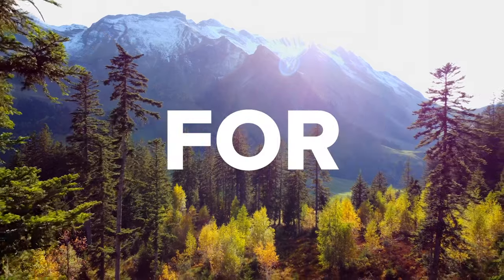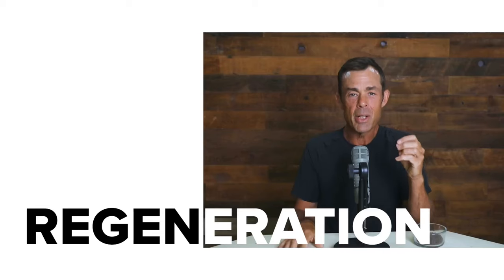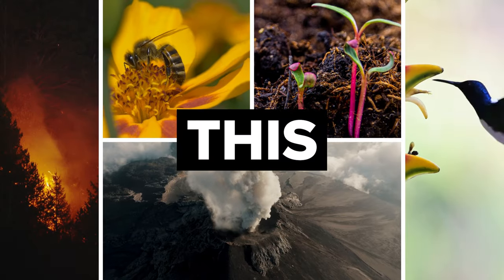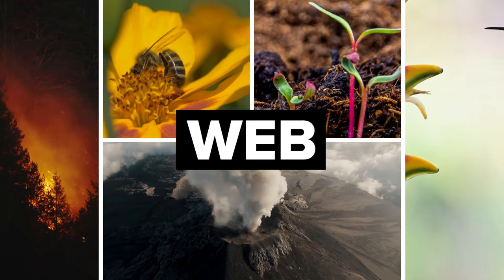Nature designs for life. Regeneration is built into nature's operating system. This is the web of life.